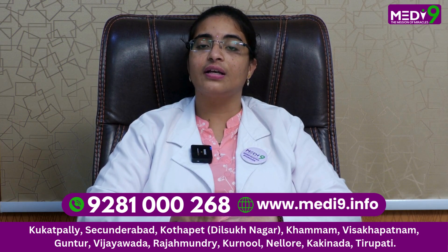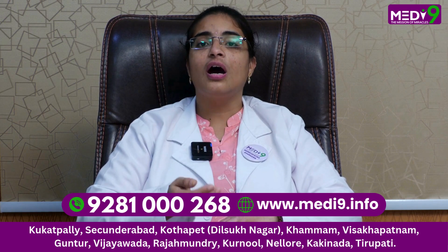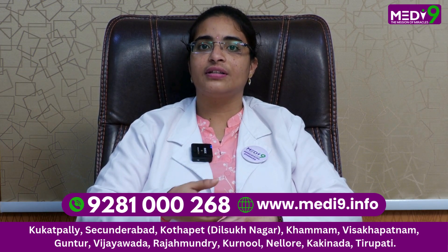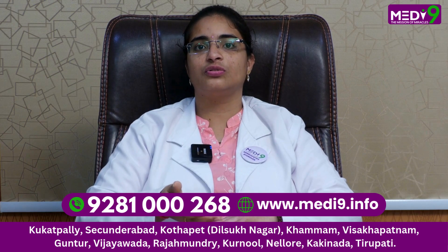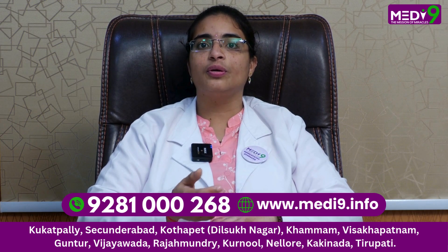If we have vitamins in our body, we can reduce the deficiency. We have a lot of vitamins in our body — vitamin A, B, C, and B12. We have a lot of vitamin B12.